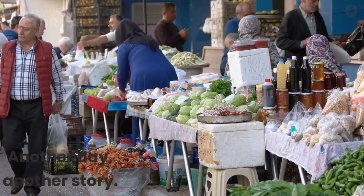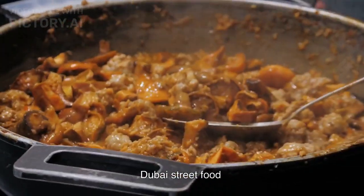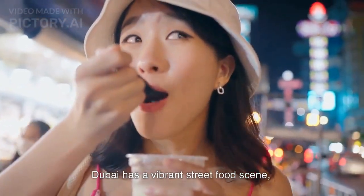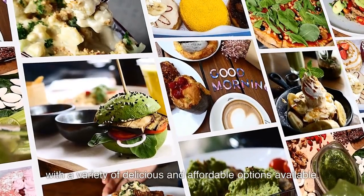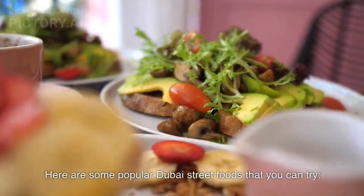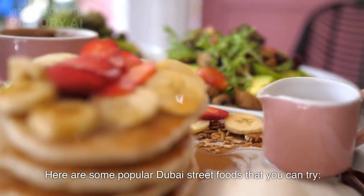Another day, another story. Dubai Street Food. Dubai has a vibrant street food scene with a variety of delicious and affordable options available. Here are some popular Dubai street foods that you can try.